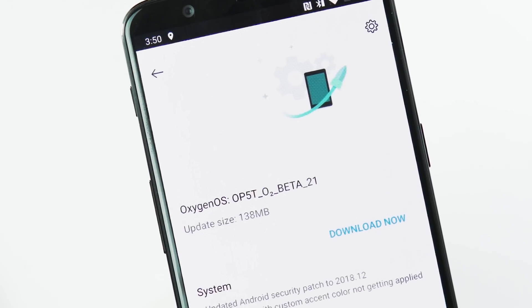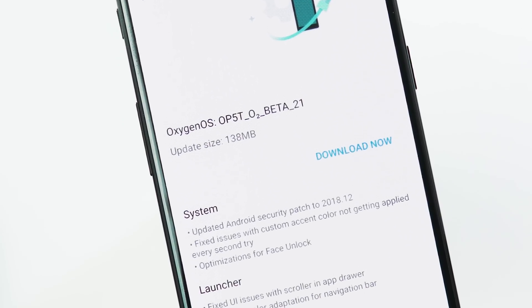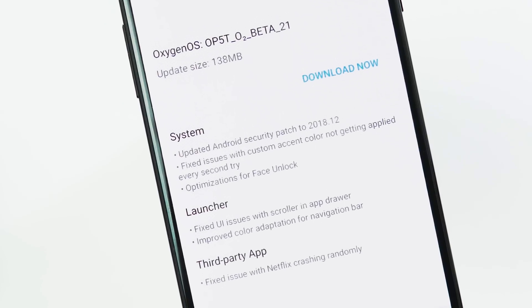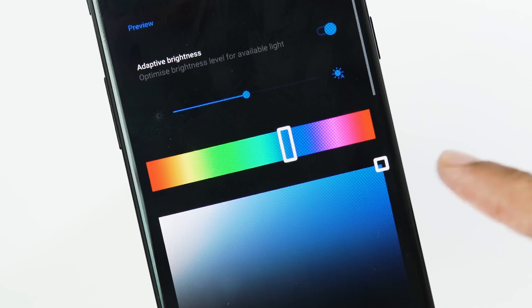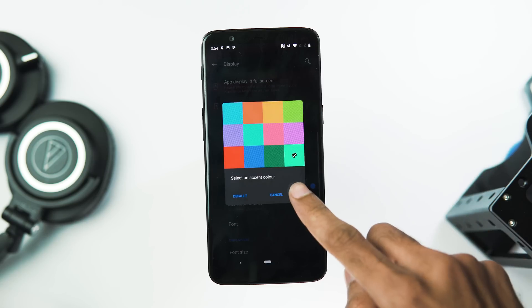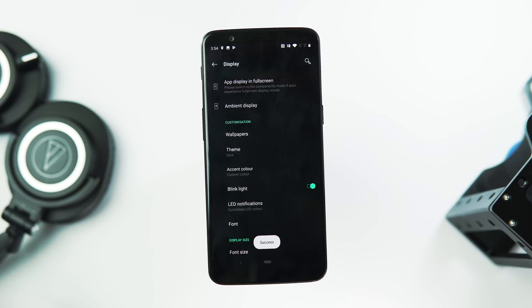About the changelog, this update brings the December security patch, fixes issues with custom accent colors, optimizations for face unlock, some launcher issues, and a fixed issue with the Netflix app crashing. For me, the face unlocking was fine, even the custom accent color setting had no issues. I had noticed some stutters while scrolling through the launcher app drawer and the Netflix app did have issues with the previous Open Beta release.